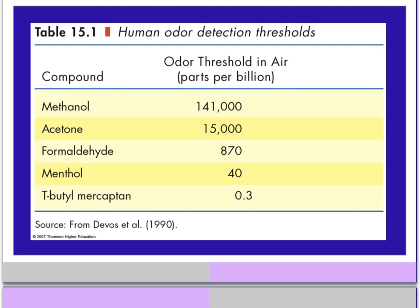As you can see in this chart, we are not equally sensitive to all different odorants. We're very sensitive to mercaptan — in fact, the gas companies put mercaptan in natural gas so that we can detect it easily when there is a gas leak. The methane gas itself is actually odorless. It's the mercaptan added to it that allows us to detect a gas leak so easily.